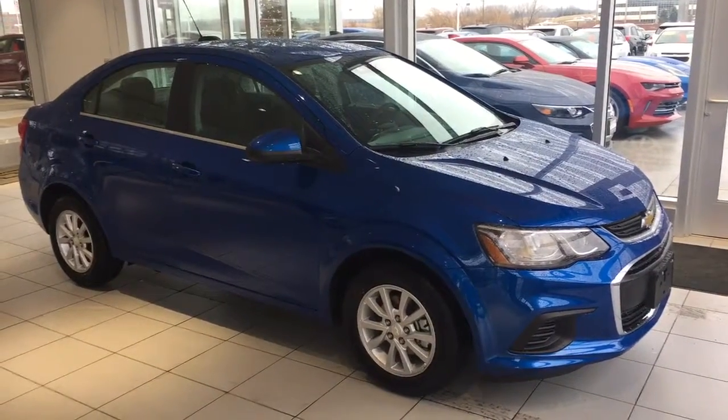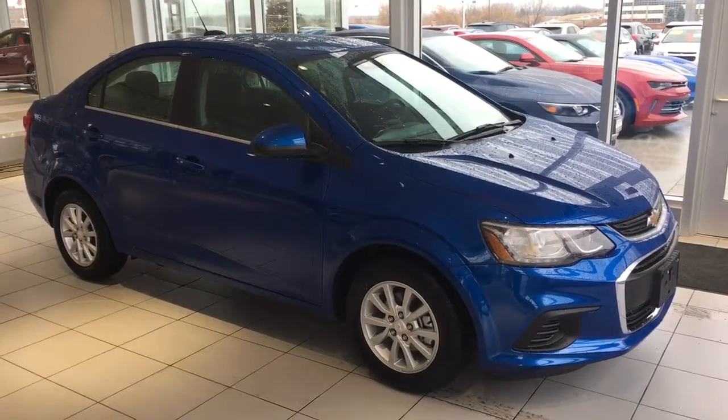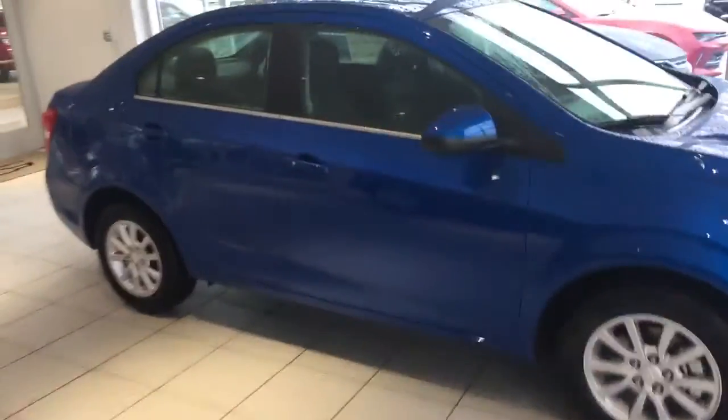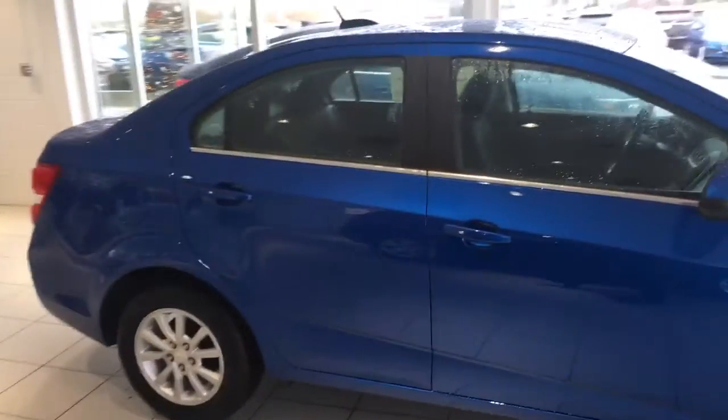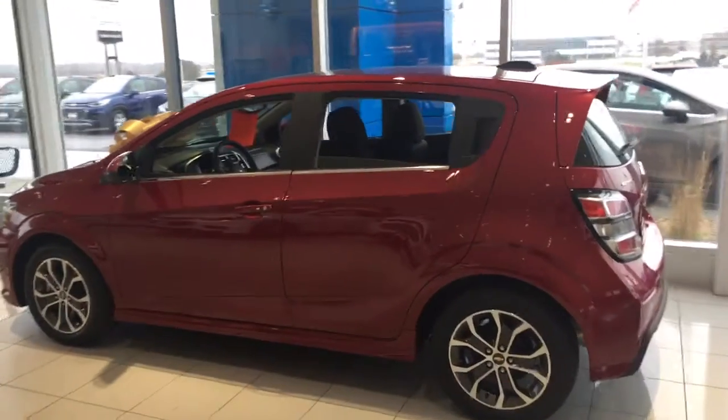Hey, this is Mike from Boucher Chevrolet Cadillac in Racine, Wisconsin, and this is the 2017 Chevrolet Sonic. It comes in two different body styles. This you can see here is the four-door sedan, and this would be a five-door hatchback.